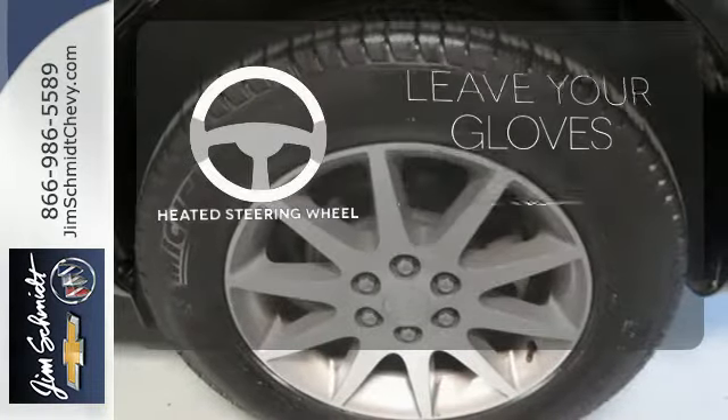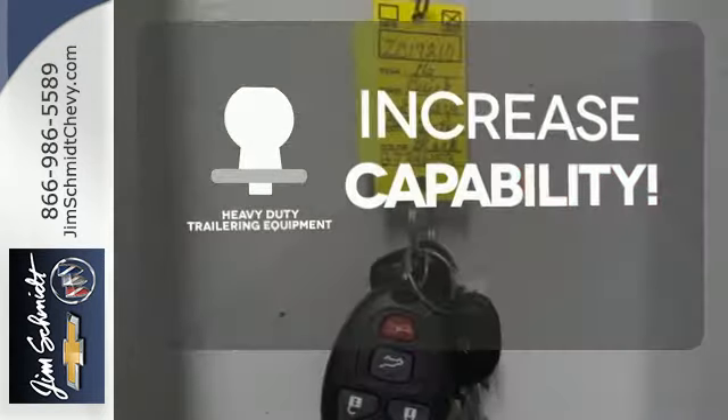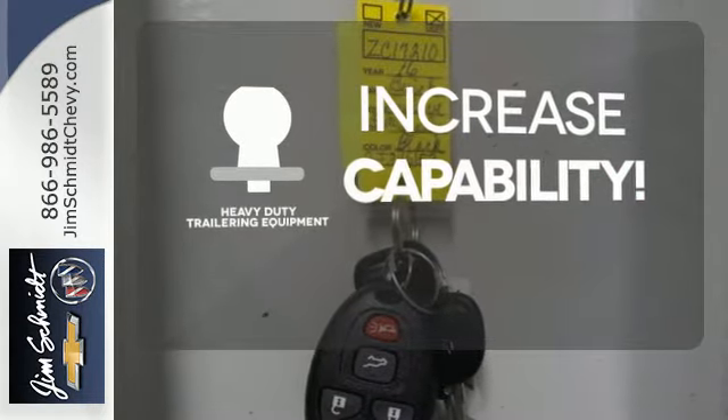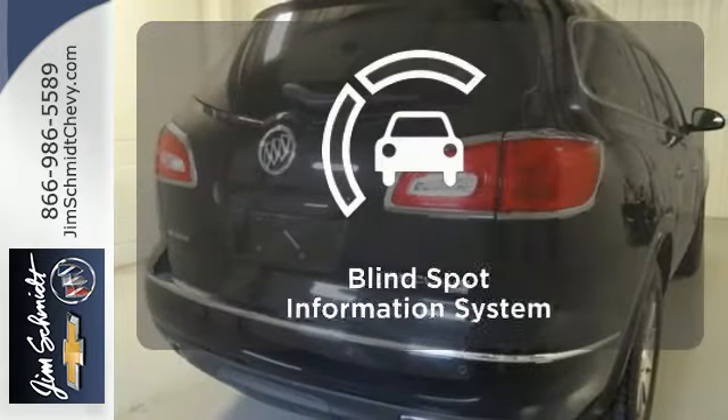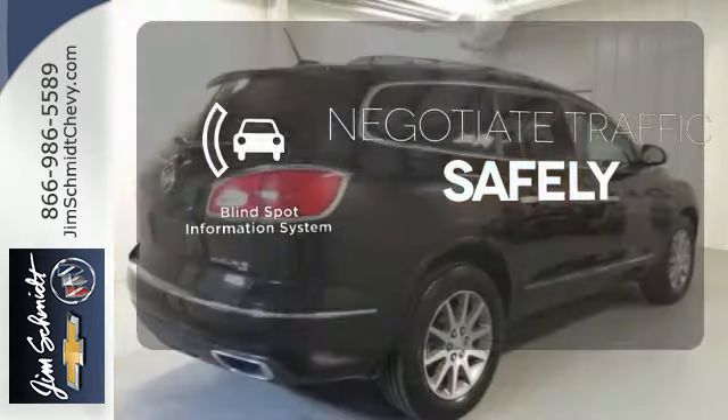Leave your driving gloves at home thanks to the heated steering wheel. You're set to handle any job or haul any of your toys with the included heavy-duty trailering equipment. Safety comes by being aware of your surroundings, and for that, the blind spot indicator can't be beat.